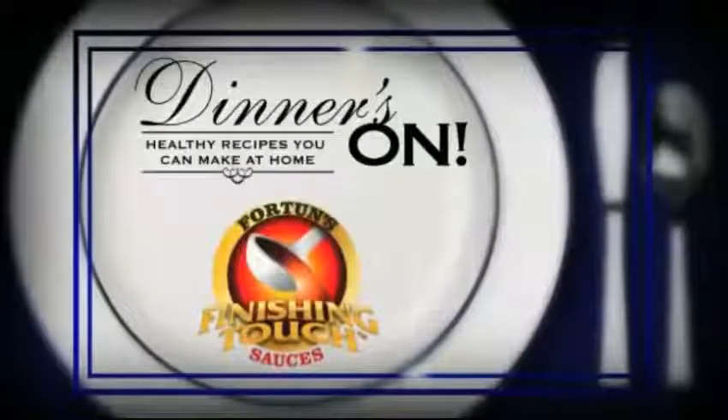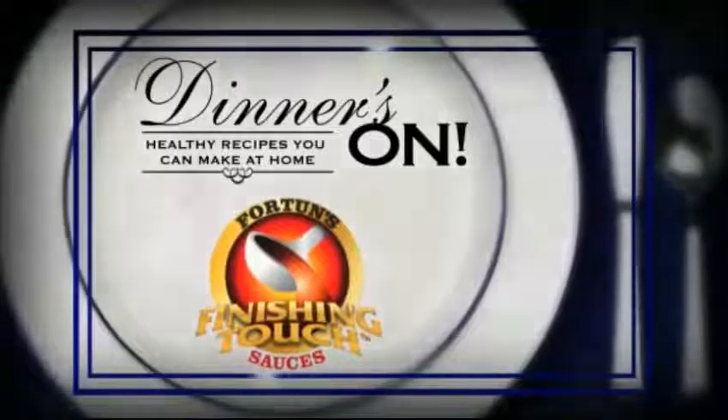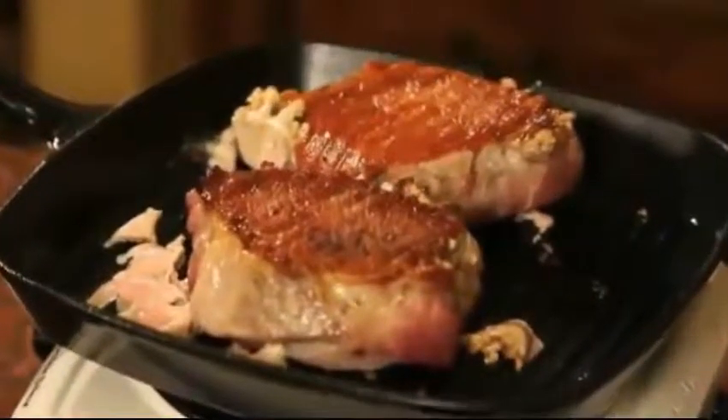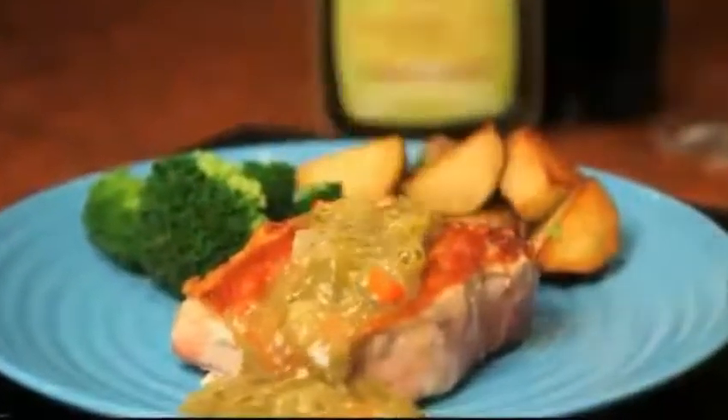Dinner's on. Healthy Meals at Home is sponsored by Fortune's Finishing Touch Sauces. Tonight we're going to make pork chops with a Santa Fe Berdy sauce. It's my favorite kind of gourmet — just heat and eat.